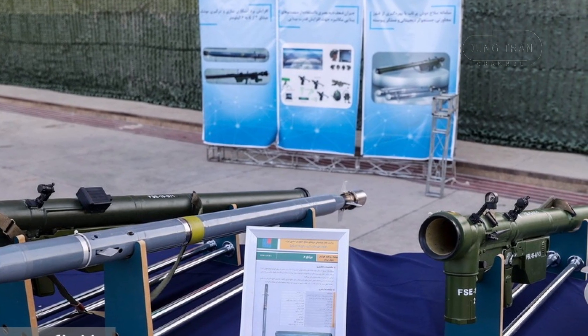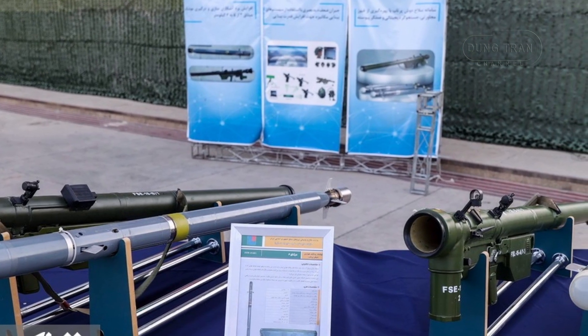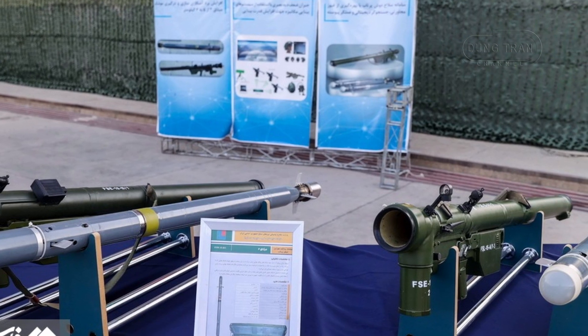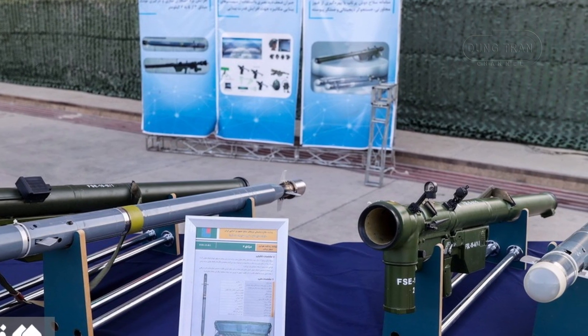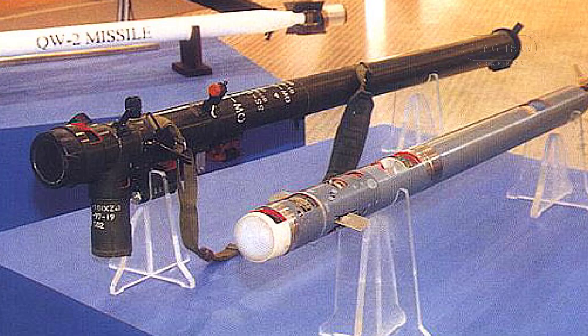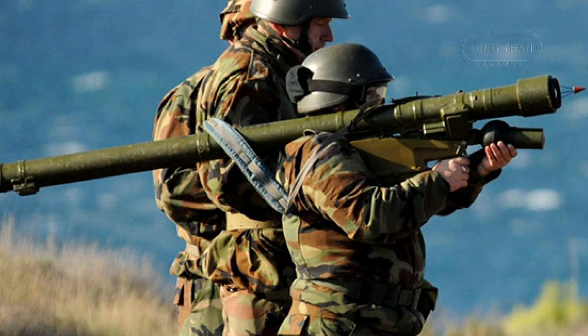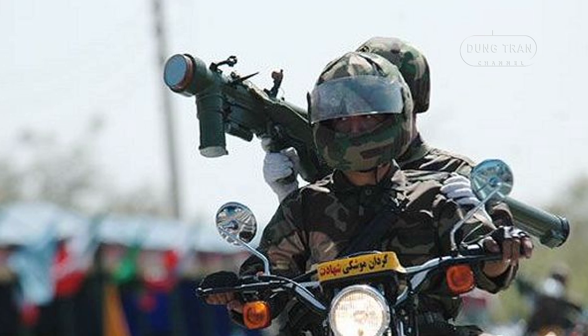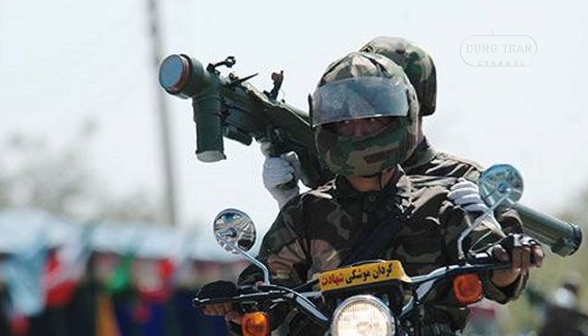The Misagh series of manned portable air defense systems represents Iran's domestic efforts to develop an effective, lightweight, and highly mobile surface-to-air missile system. Developed by the Shahid Kazemi Industrial Complex in Tehran, the Misagh-1 was first produced in May 1993 as an indigenous version of the Chinese QW-1 Vanguard missile, itself derived from the Russian SA-16 Gimlet. Over time, Iran introduced the improved Misagh-2 to enhance its air defense capabilities.